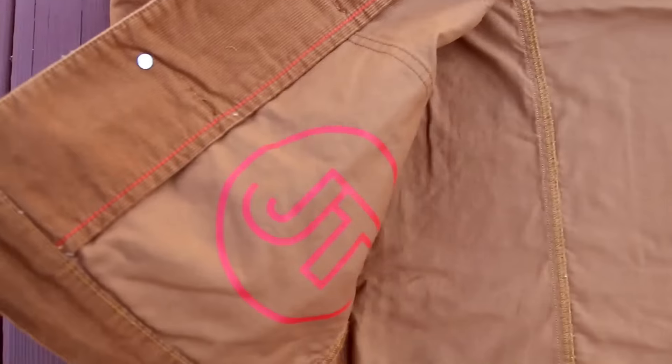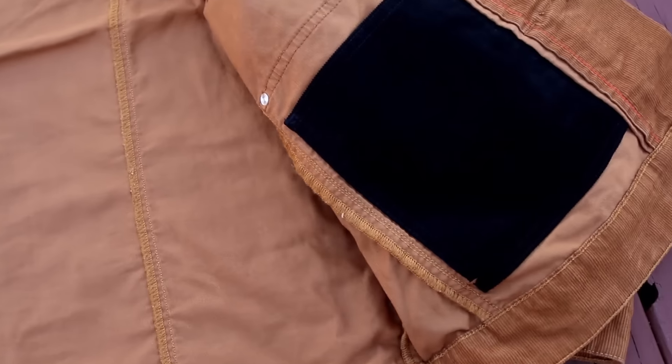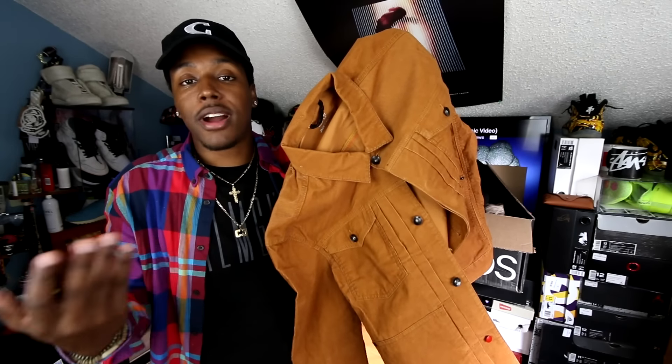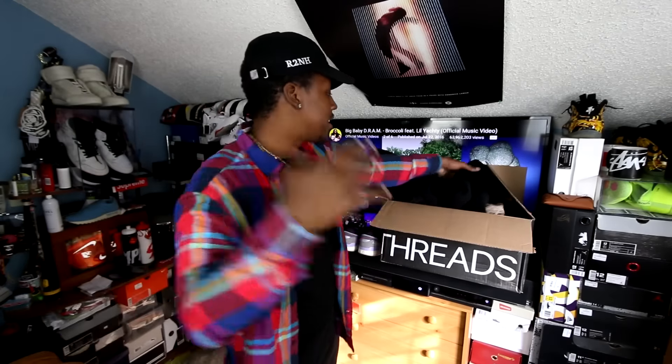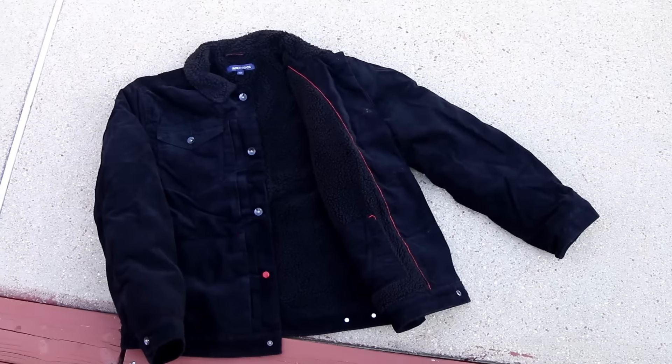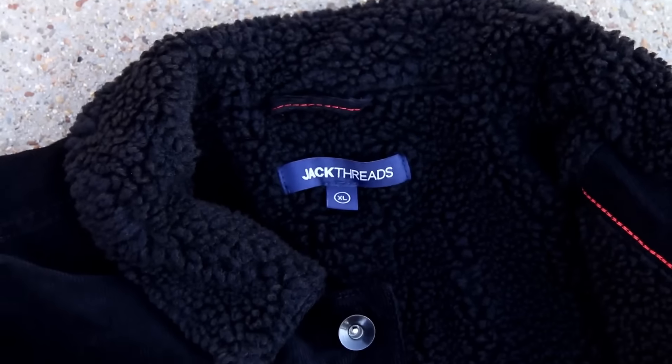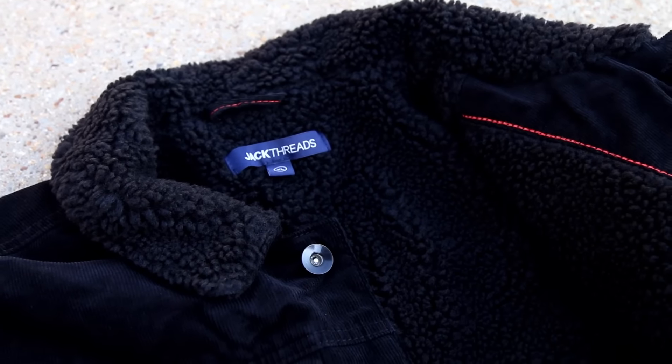The next two grabs in this box are basically two trucker jackets with an all-over corduroy feel. I got both in extra-large and they fit true to size. This first one is a brown tobacco color, similar to the flannel you guys saw me grab before. It has a really nice construction — an extra black corduroy pocket on the inside and a big JT for Jack Threads on the right side. It was around 79 or 80 bucks and the weight and quality are good.